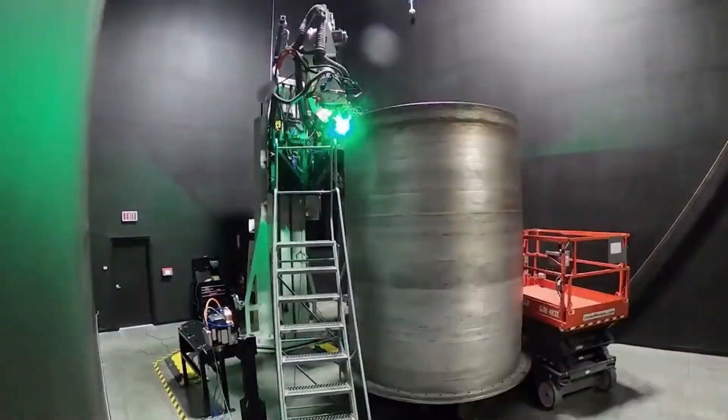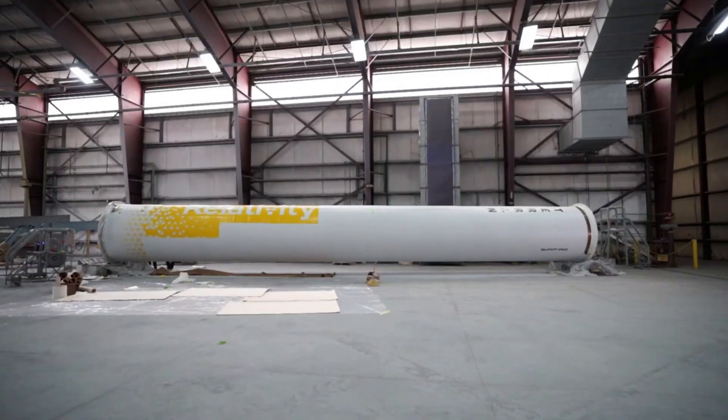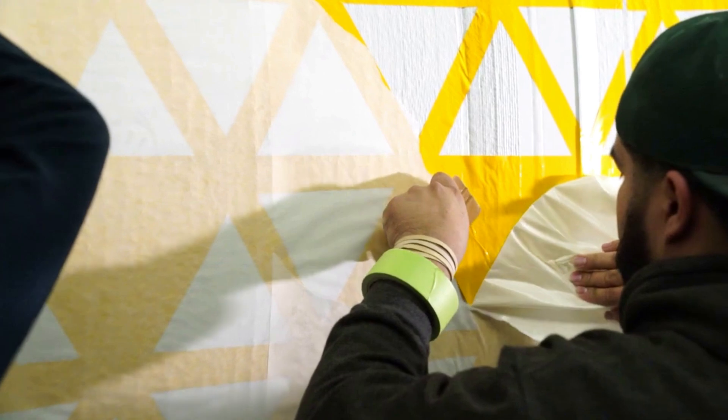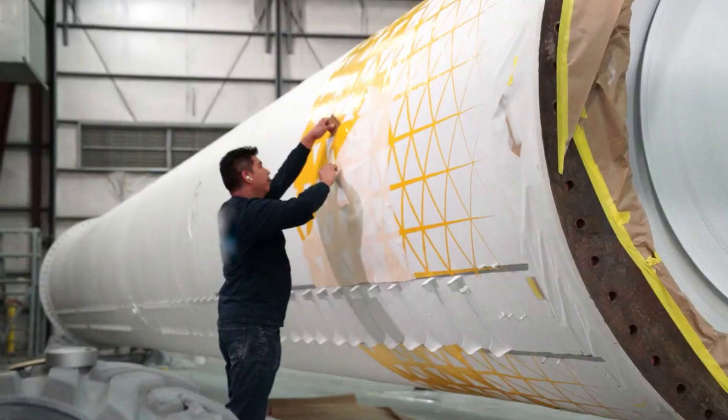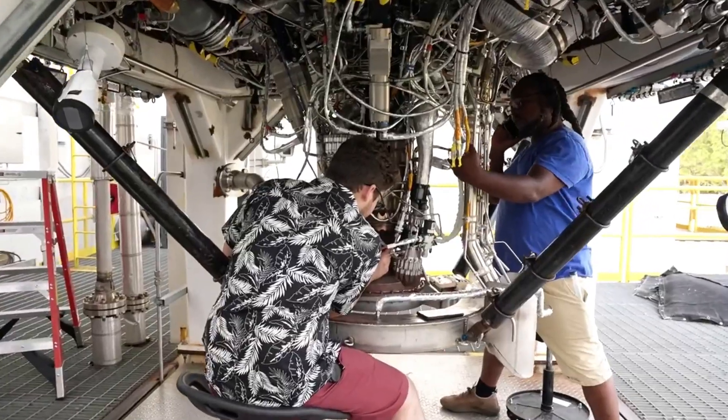Back in 2015, Relativity Space was founded with the goal of changing how rockets were manufactured. Now in early 2023, Relativity is scheduled for its first launch of Terran-1, called GLHF, or Good Luck Have Fun, from Launch Complex 16 in Cape Canaveral, Florida. This almost fully 3D printed rocket has a lot of unique features that will be put to the test in just days.